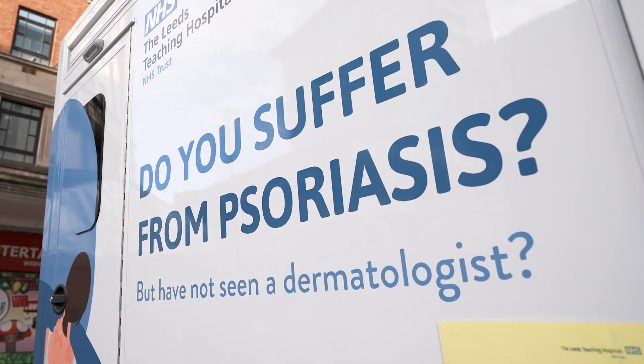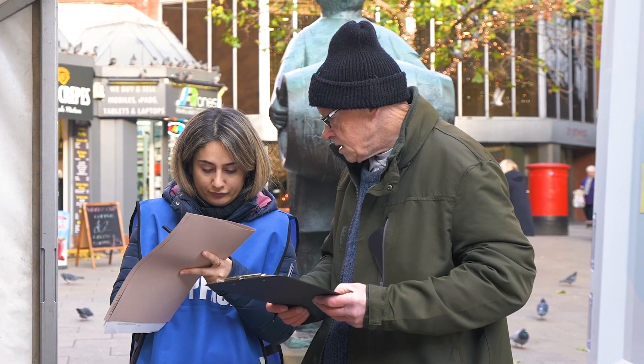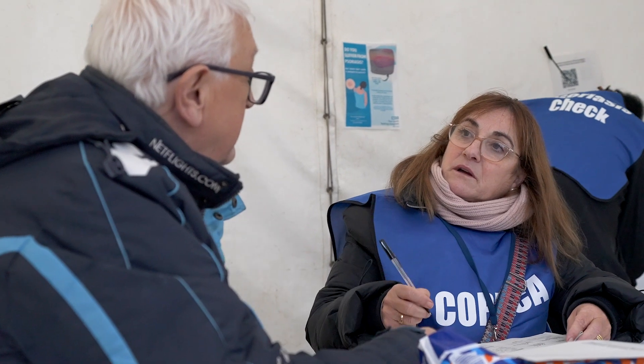The branding on the outside of the unit is fantastic as a way of starting a conversation with the public. We get lots of recruitment and lots of interaction with the public as a result of that. The unit itself provides an excellent backdrop for this type of recruitment event, and overall the average recruitment per day was 25 patients, which is fantastic.